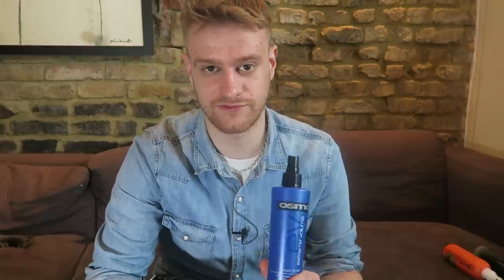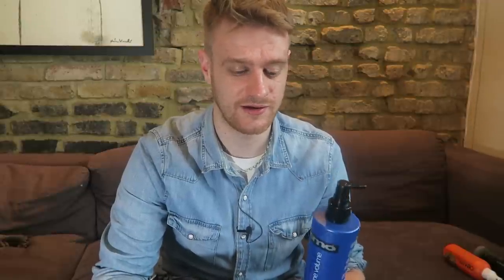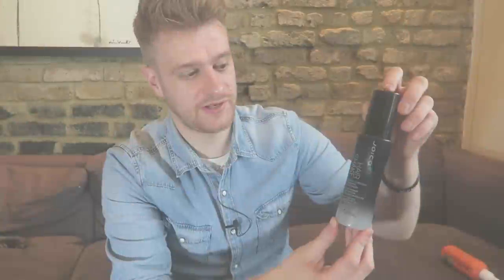I've actually been using these products on shoots and testing them on models to get the best out of them. The first one I'm going to show you is the Osmo Extreme Root Lifter — it's quite a light root lifter and easy to apply. Just apply it into the root and make sure you dry it in first before applying anything else, because root lifters can make the hair greasy if not dried in properly.